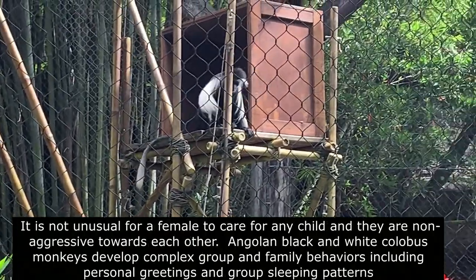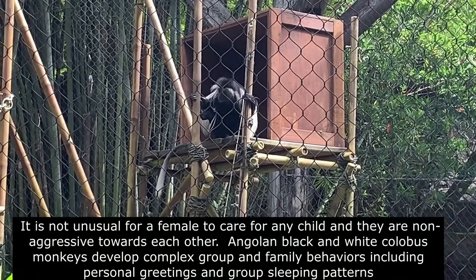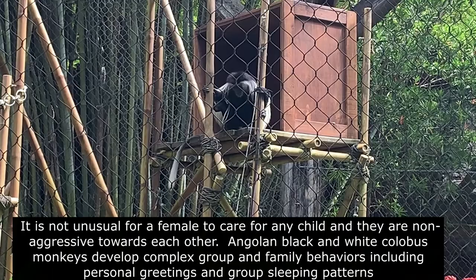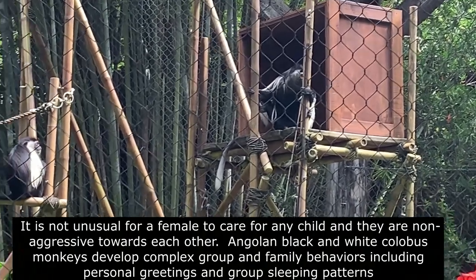It's not unusual for a female to care for any child, and they are non-aggressive towards each other. Angola black and white colobus monkeys develop complex group and family behaviors, including personal greetings and group sleeping patterns.